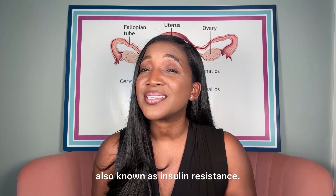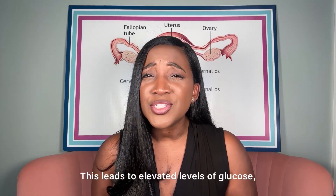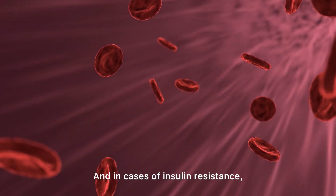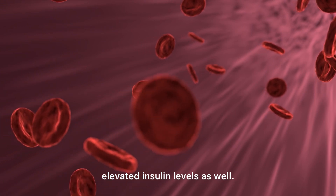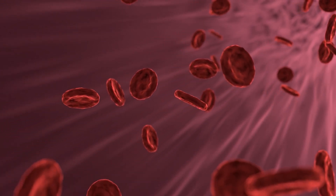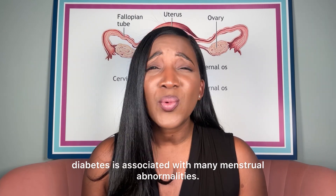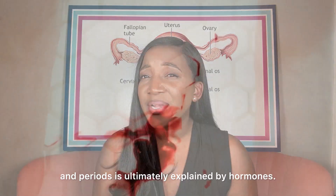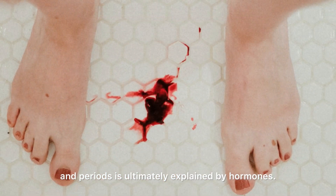This is also known as insulin resistance. It leads to elevated levels of glucose or sugar in the blood, and in cases of insulin resistance, elevated insulin levels as well. During our reproductive years, diabetes is associated with many menstrual abnormalities. The relationship between diabetes and periods is ultimately explained by hormones.